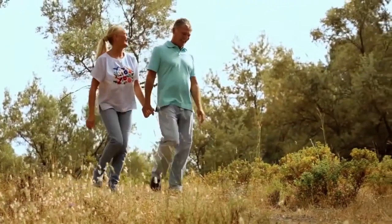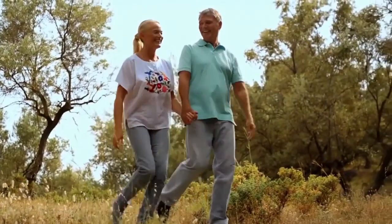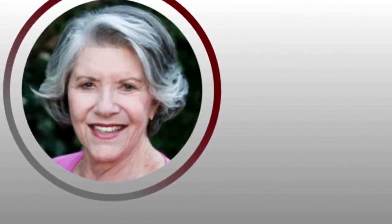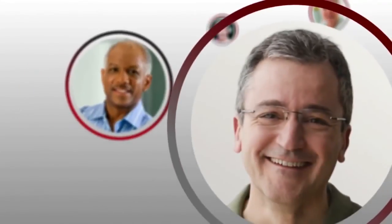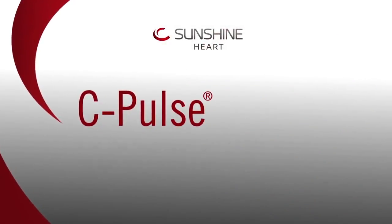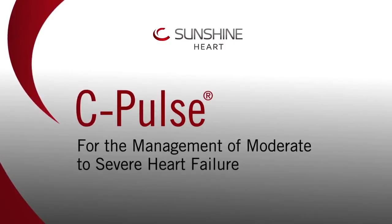C-Pulse is designed to help patients with moderate to severe heart failure and provide a therapy with opportunity to improve their condition. In the early clinical results, most patients see an improvement in their quality of life. C-Pulse: for the management of moderate to severe heart failure.